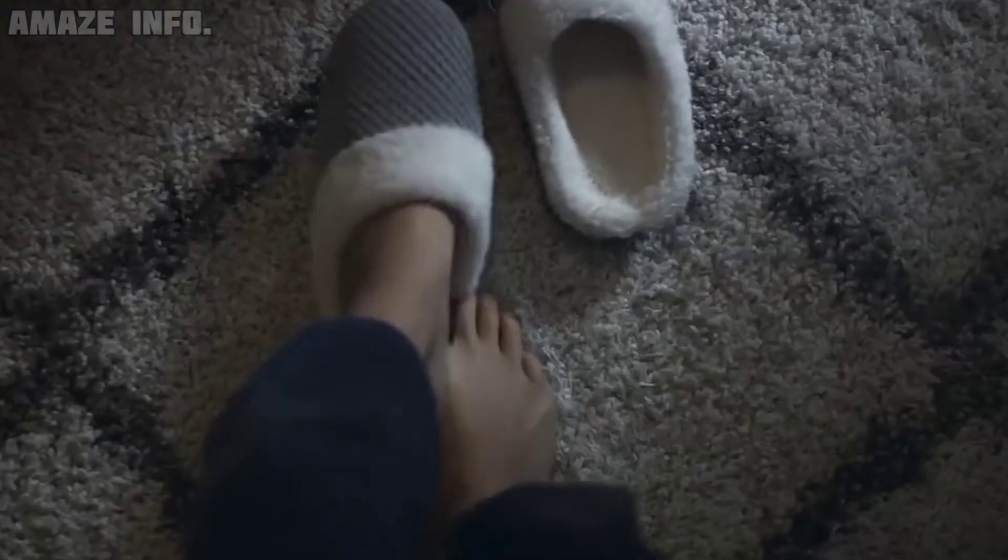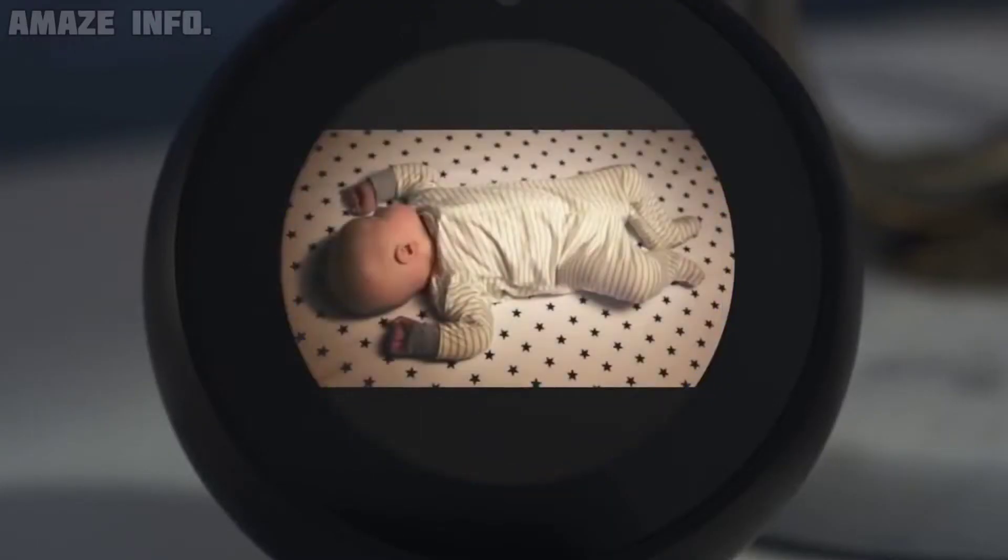Despite its capabilities, the Echo Spot is wonderfully compact and is available in either black or white.